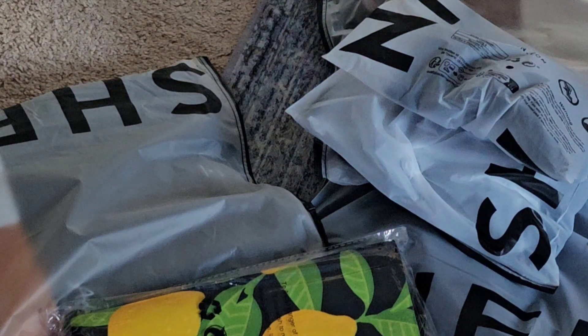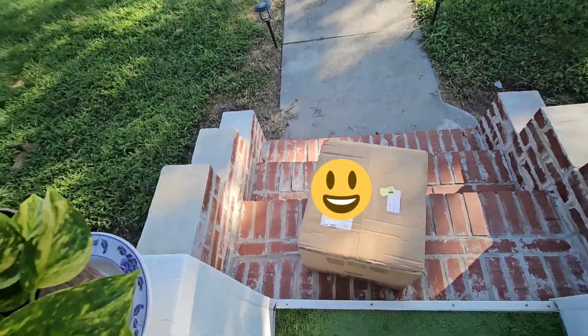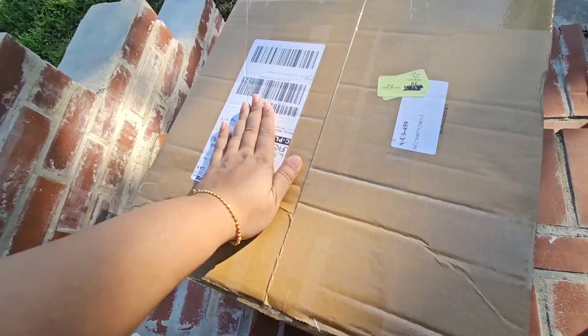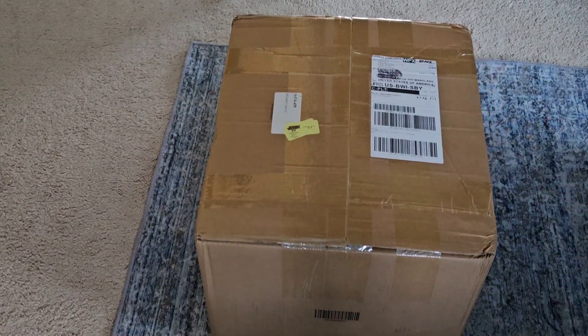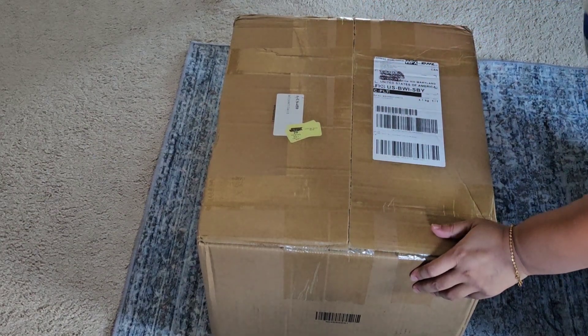Who doesn't like shopping and who doesn't like to open the box they have been waiting for so long? Hello everyone, assalamualaikum, welcome to my channel! Today I'm unboxing my Shein package. Yes, I shopped from Shein about two weeks ago and since then have been eagerly waiting for my package to arrive, which did today by DHL.